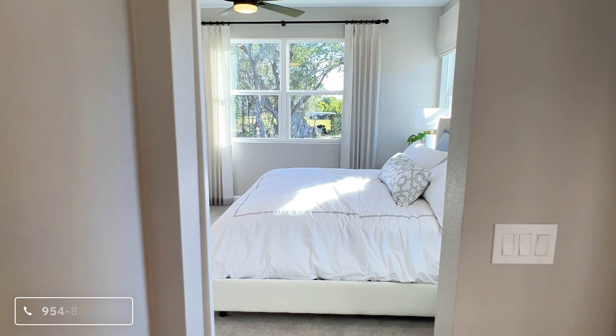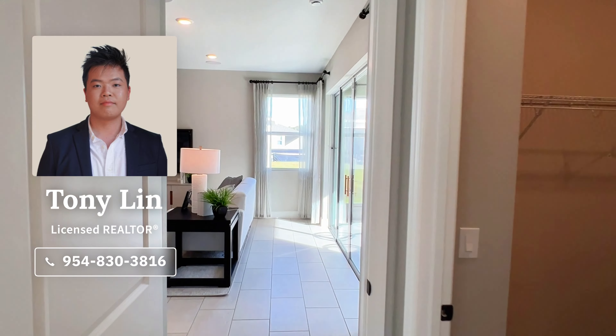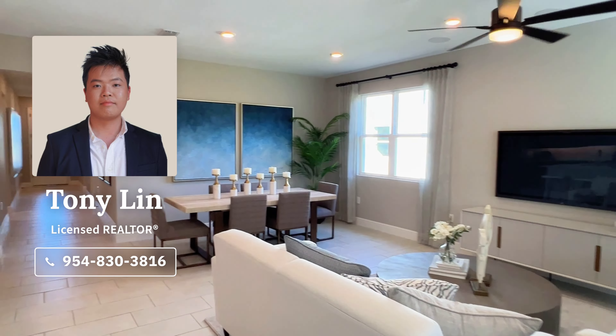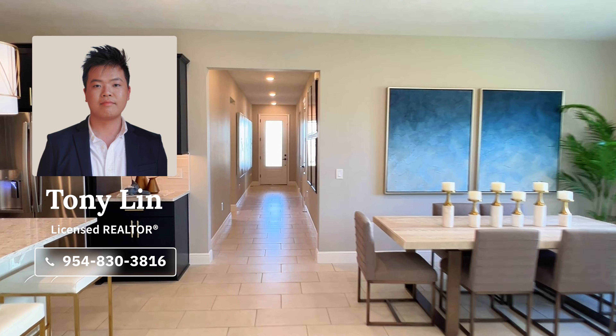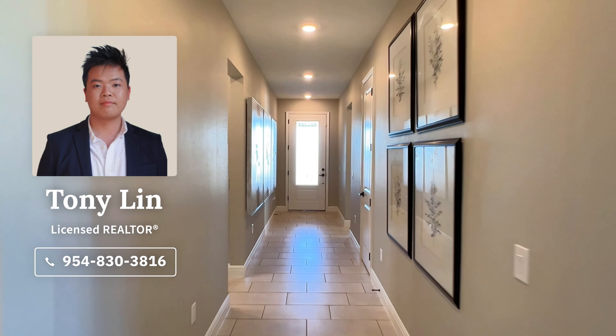If you guys are interested, definitely reach out. My number is 954-830-3816. If you just have any questions about the area in general, feel free to reach out. I'm going to head back to the front door so you guys have a better idea of the layout.